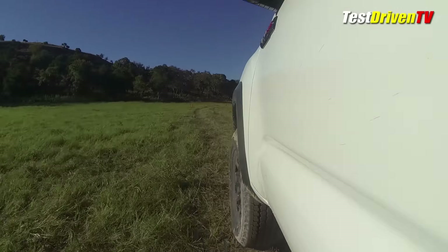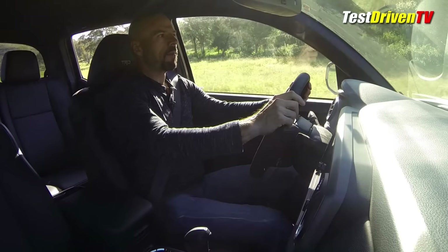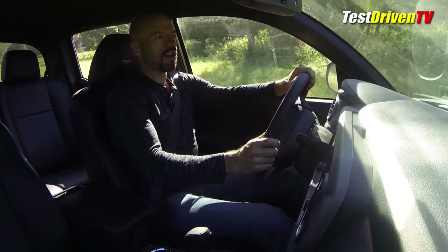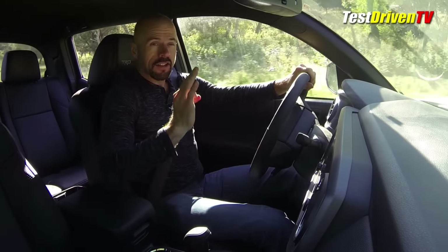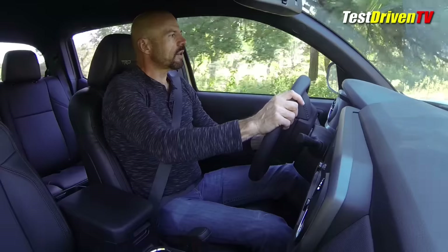Out here in the Texas Hill Country, the other thing that's really my first pickup on this is that it has a special TRD exhaust system which has a discernible sound to it, especially when you really get moving, which I'm not doing right now, but we will here in a moment.